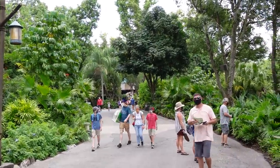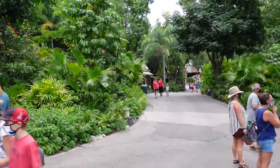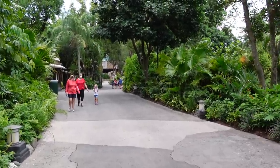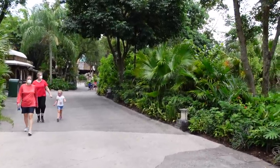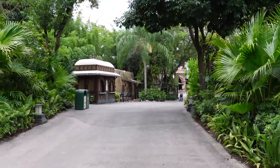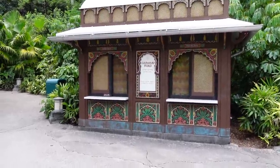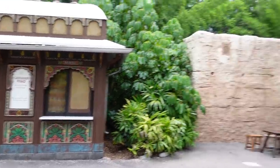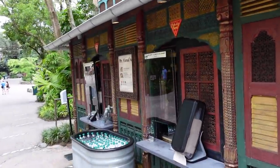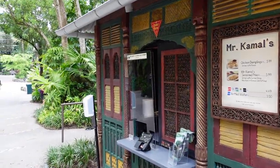It's such a strange experience being at the parks right now because there are times where there's just enough people walking around that it looks like a normal day, and then they all clear out and there's nobody on the path. I'm not really sure what the criteria for having a booth open is — Caravan Road is not serving right now, but right across the way Mr. Kamal's is open and they've set up plexiglass barriers so the cast members stay safe, serving chicken dumplings and Mr. Kamal's seasoned fries.